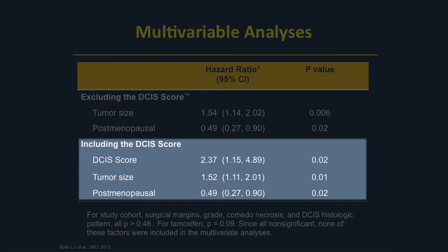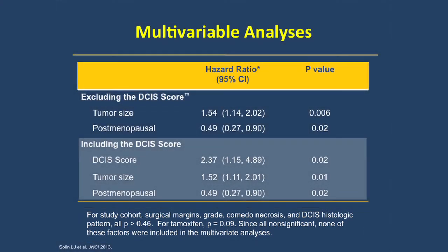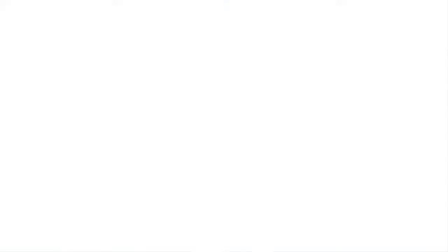All three variables were statistically significant. Regarding tamoxifen — remember this was not a randomized trial, so it cannot be used as evidence for or against tamoxifen. However, the information in this trial suggested that tamoxifen was directionally consistent with randomized clinical trials and roughly of the same magnitude, though again it should not be used as evidence for or against tamoxifen.